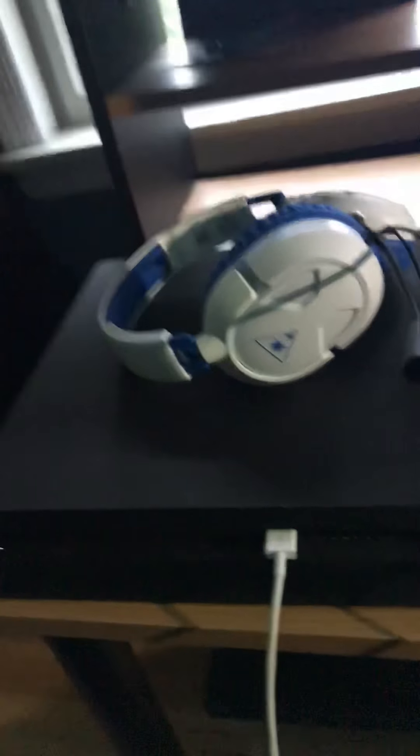This is my gaming area. I got a chair, a chair lamp, and a window behind my desk.